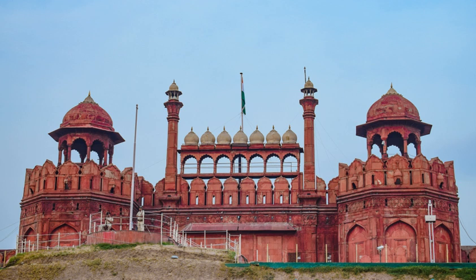The imperial apartments consist of a row of pavilions on a raised platform along the eastern edge of the fort, overlooking the Yamuna. The pavilions are connected by a canal known as the Nahr-i-Bihisht, running through the center of each pavilion. Water is drawn from the Yamuna via a tower, the Shahi Burj, at the northeast corner of the fort. The palace is designed to emulate paradise as described in the Quran. In the riverbed below the imperial apartments was a space known as Zher Jarokha, beneath the latticework.